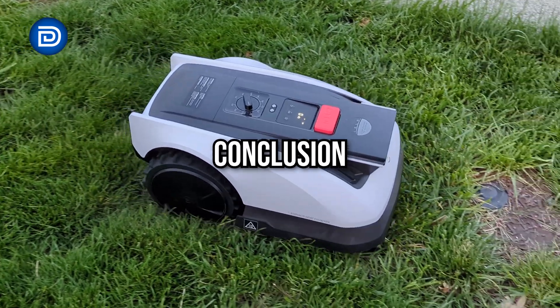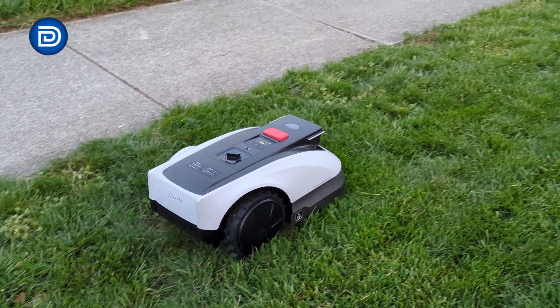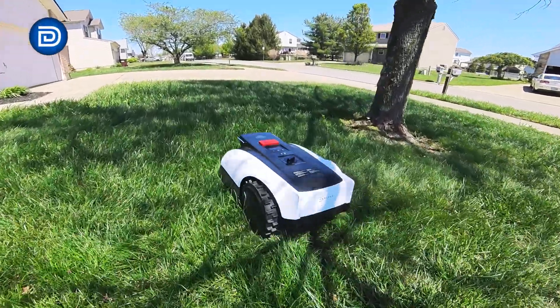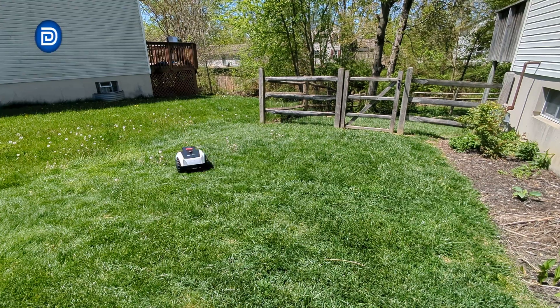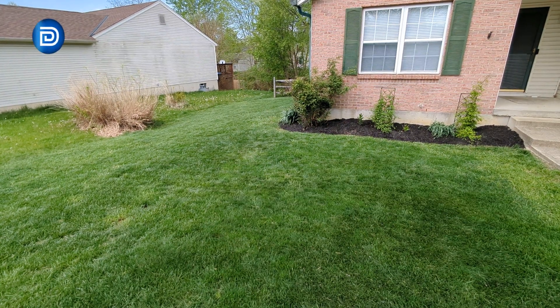For users with larger yards, the A2500 at $1,999 covers up to five-eighths of an acre, and the A3000 at $2,999 covers up to three-quarters of an acre. The Ecovacs GOAT O-1000 RTK isn't just a robotic mower — it's a smart, thoughtfully designed solution that redefines what lawn care can be. With quick wire-free setup, pinpoint navigation, advanced obstacle avoidance, and fully customizable controls, it takes the guesswork and grunt work out of mowing. At under $1,000, it's an accessible entry point into the future of yard maintenance — where clean lawns don't come at the cost of your time or energy.